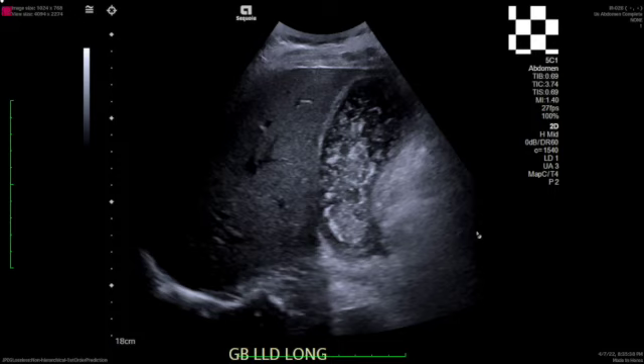Either way, before patients get to me, they typically have some imaging to diagnose their acute cholecystitis. Usually, we ask for a right upper quadrant sonogram, which is our gold standard imaging for cholecystitis.